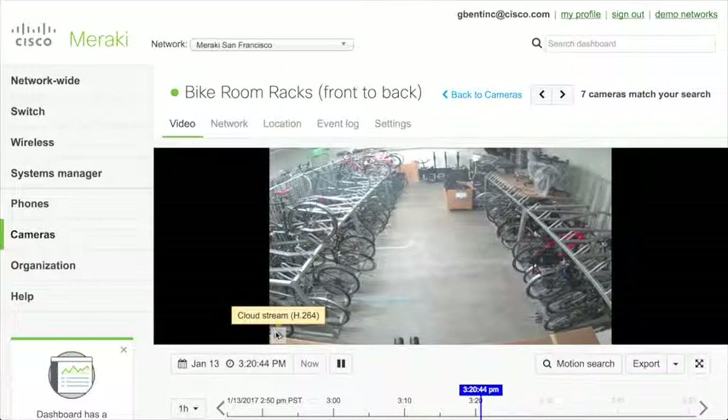We use the latest web technology to deliver encrypted, secure video with nothing to install. You can take a brand new computer with a modern web browser such as Firefox, Chrome, Internet Explorer, Microsoft Edge, Safari, or Opera, and get video without having to do anything else.